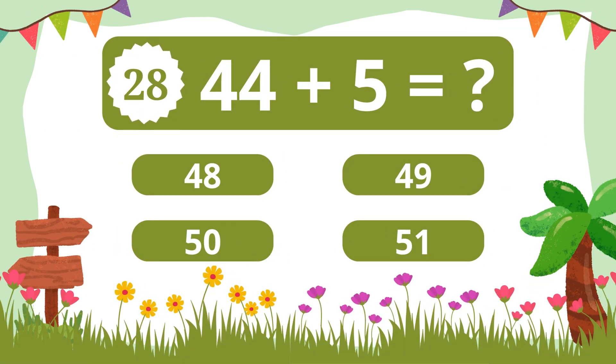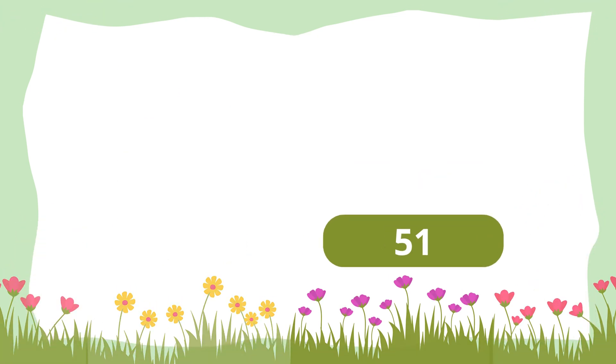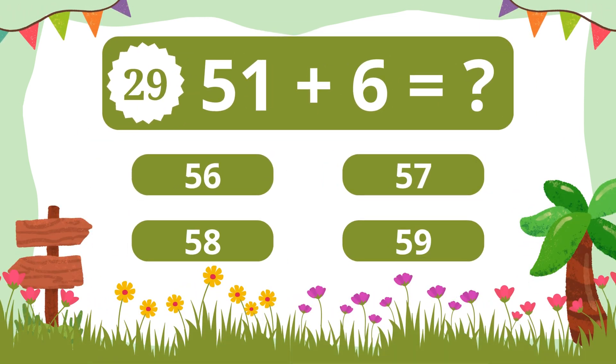Question 28. What is 44 plus 5? 49. Question 29. What is 51 plus 6? 57.